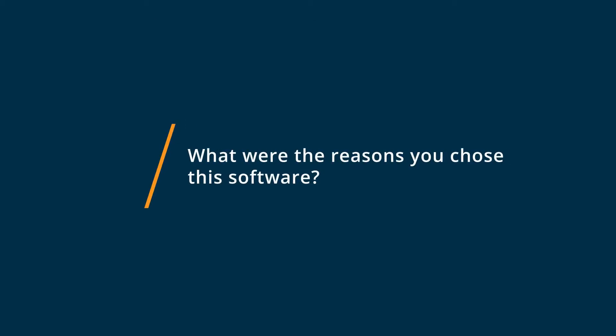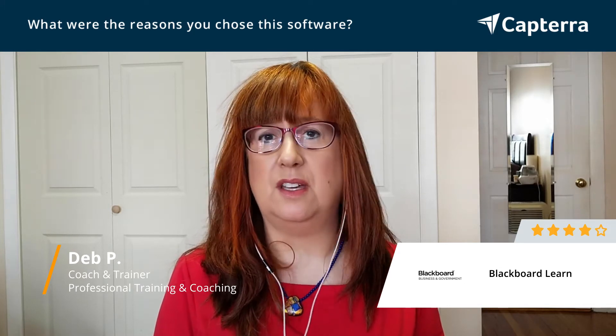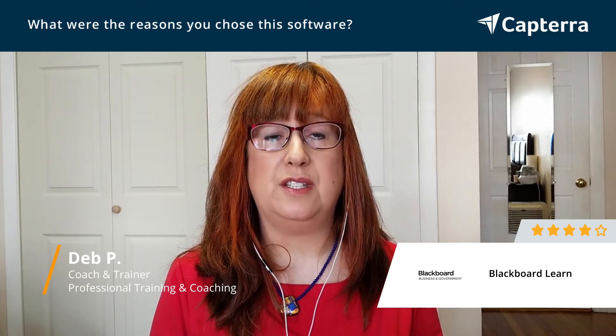The advantage to Blackboard Learn is that it's easy to use software. The interface is pretty intuitive — that's a big advantage. And the other advantage is that it integrates with other systems.